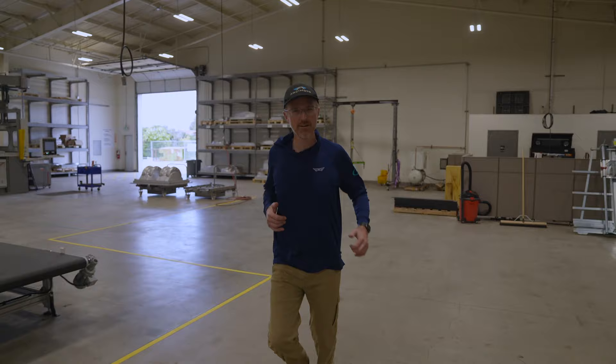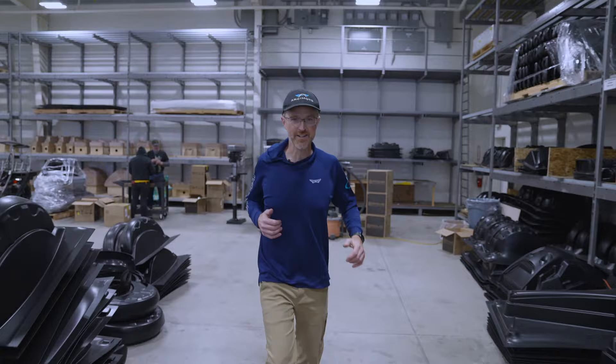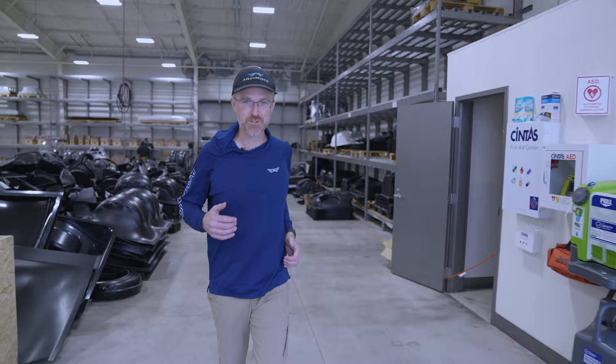That concludes our short running tour of the ramp. Thank you all for joining us. Feel free to tune in in a couple of weeks — we'll be running it back to the AMP to show off what we've been doing over there, turning that into our new battery module production facility so we can build batteries at higher volume as well. Thanks a lot for joining us, take care!